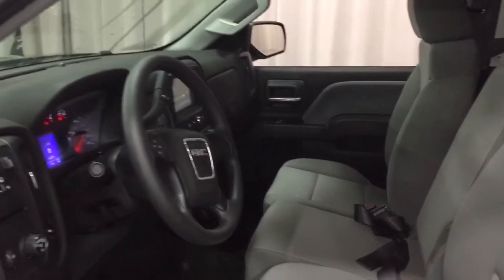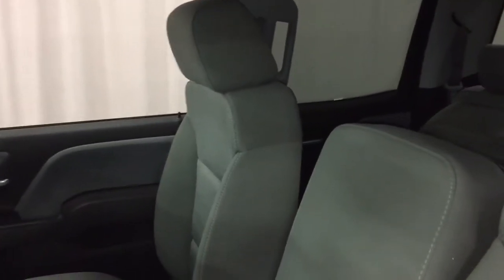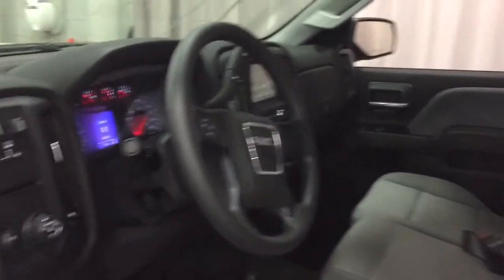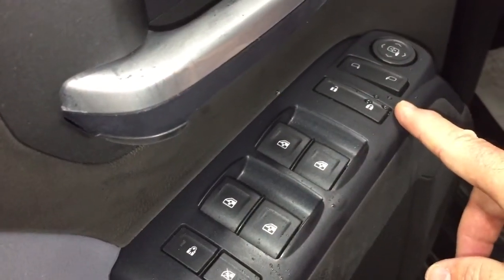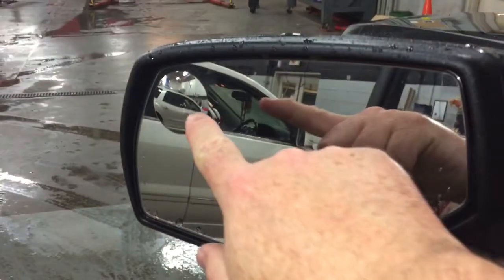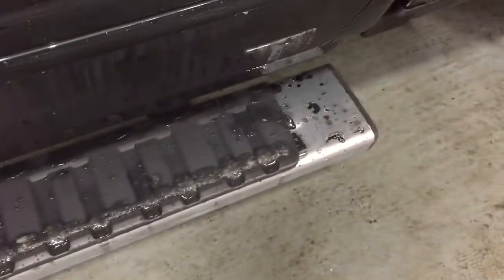Inside, you've got an all-cloth 40-20-40 split bench seat. Starting with the driver's side door, you have storage space down below, power windows, power locks, power mirrors, and a child safety lock. There's also a spotter mirror on the driver's side and a door-to-door chrome assist step — that's going to make getting in and out of this truck quite easy. Good news for me, because I don't have the longest legs in the world.